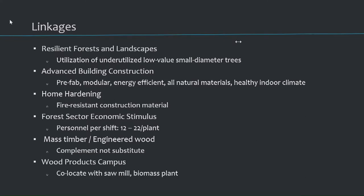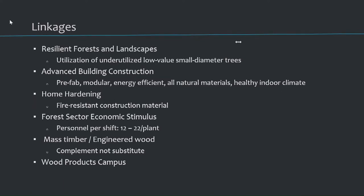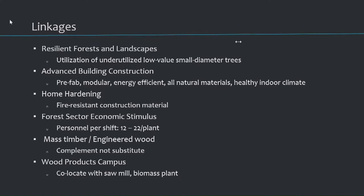The term wood products campus is very prevalent in California — we've been talking about it for years. How can we co-locate different product lines in one location, so the next step can utilize the waste product of the previous one? If one market isn't doing well, maybe the market for another product on this campus is still doing alright. So you don't have a one-legged stool — this campus can keep operating if it has a wider range and diversity of wood products.